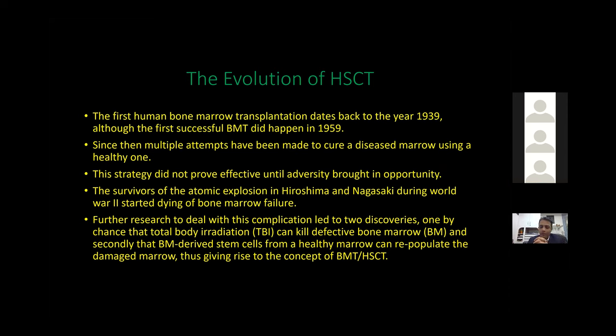This strategy did not prove effective until adversity brought opportunity. The survivors of the atomic explosion in Hiroshima and Nagasaki during World War II started dying of bone marrow failure because they were exposed to enormous radiation which destroyed the marrow. In the HSCT setting, if the marrow is exposed to more than 14 grays, without putting in healthy marrow, chances of recovery are absolutely dismal.